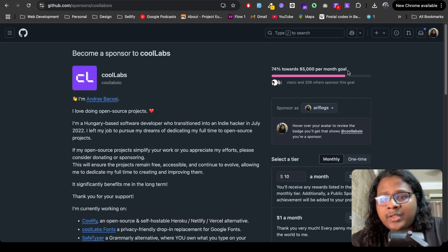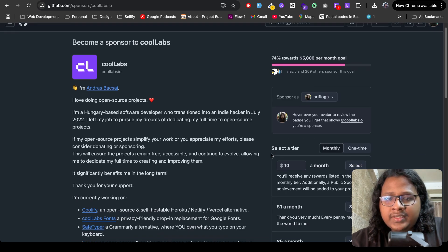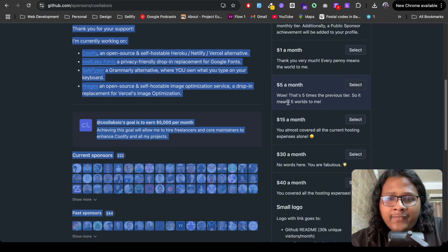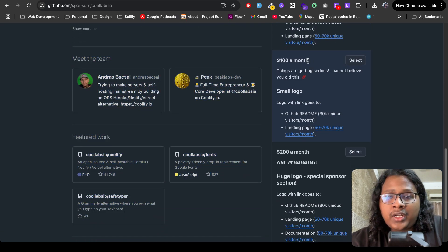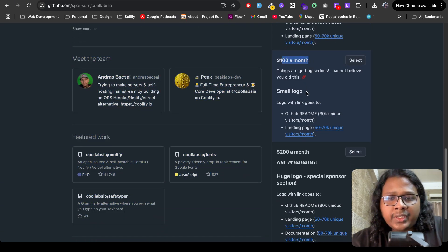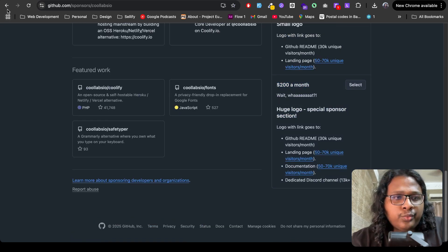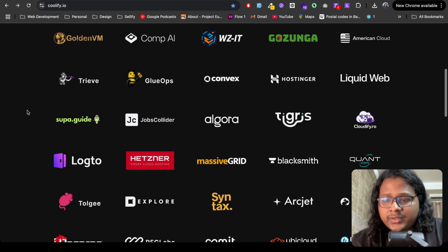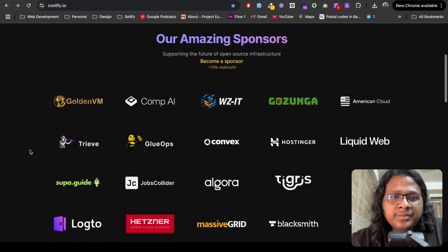Judging by the tiers, it looks like they are making around four thousand dollars a month from sponsorships. You can donate as little as one, five, or fifteen dollars, but if you scroll down, for a hundred dollars they will put your logo on their website, and for two hundred dollars there will be a big logo. So if your project gets a lot of visitors, you can use this method to make a few thousand dollars.